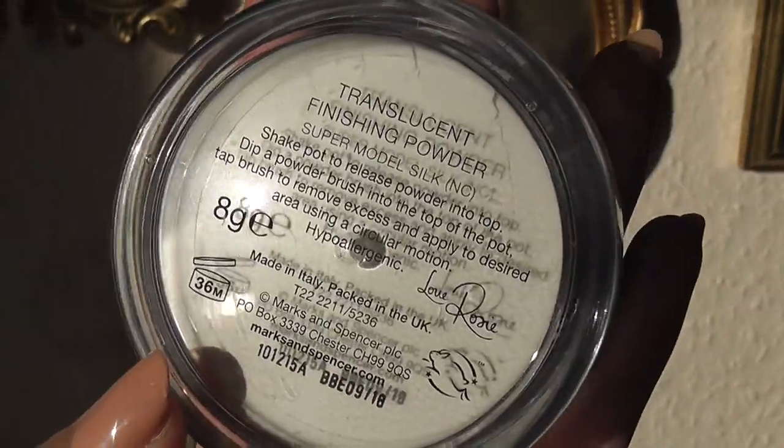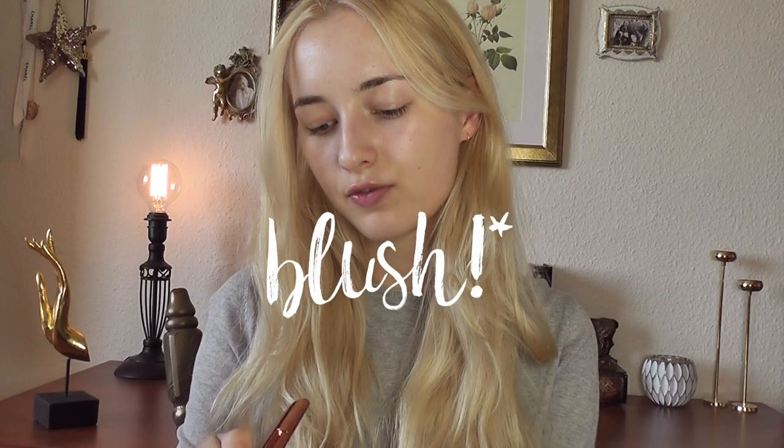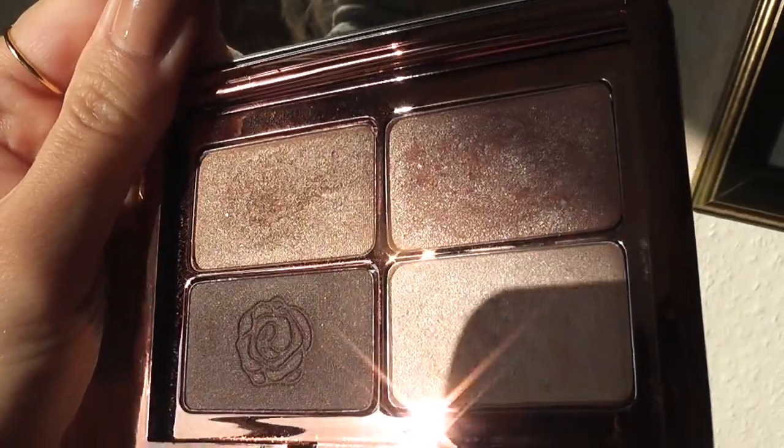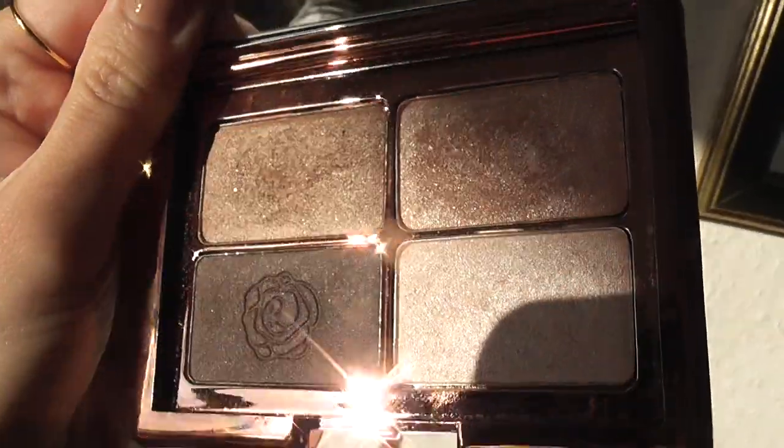...her cream shadow in English Rose Flush, which is a very beautiful, natural rose color, and then her eye palette. This eye palette has become one of my most used eyeshadow palettes — I just love these three colors, especially this peachy color. They're all very shimmery, very beautiful neutral glowy colors and I use this one so much.